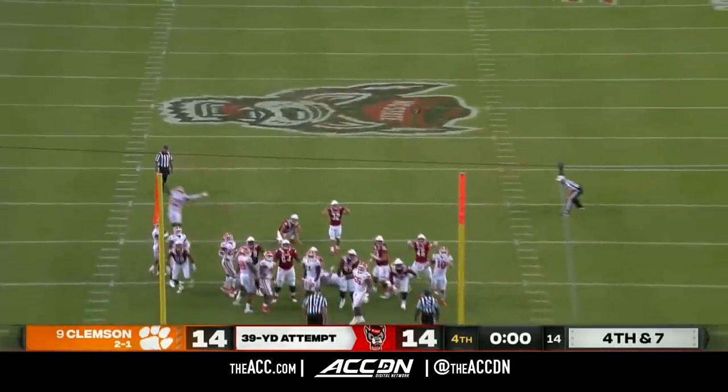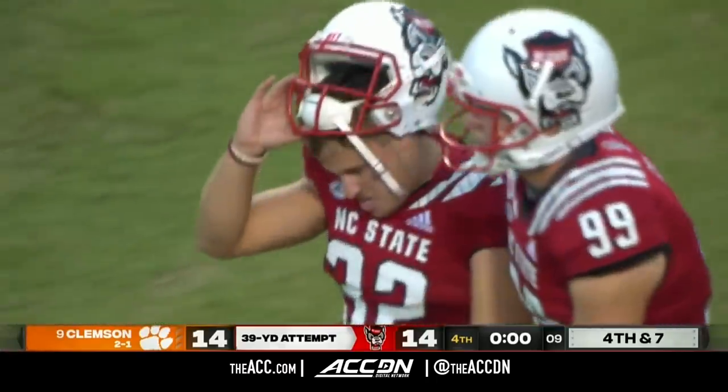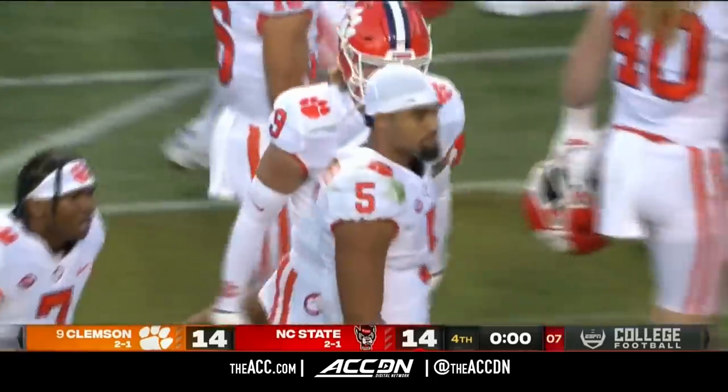For the win — he missed it. Pulled it left again. And Clemson survives.